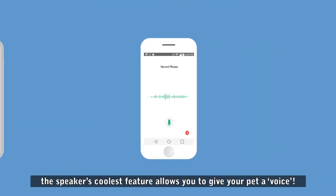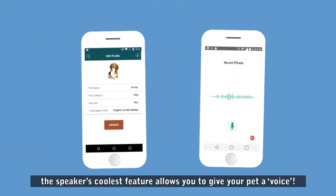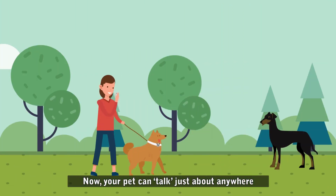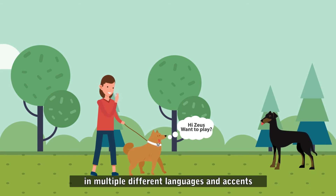But the speaker's coolest feature allows you to give your pet a voice by recording or typing what you want them to say. Now your pet can talk just about anywhere in multiple different languages and accents.